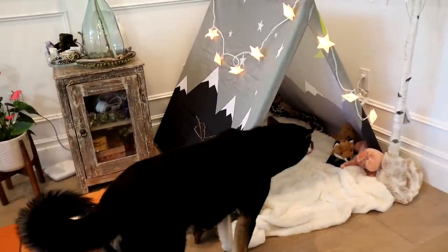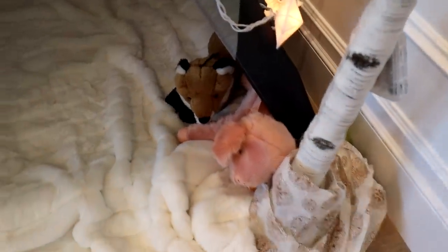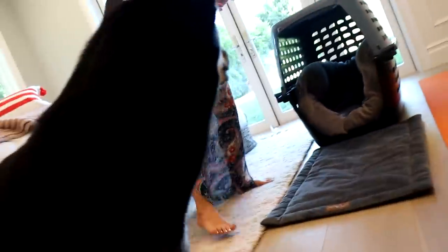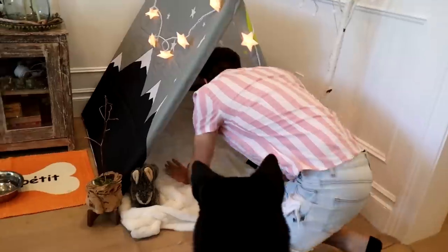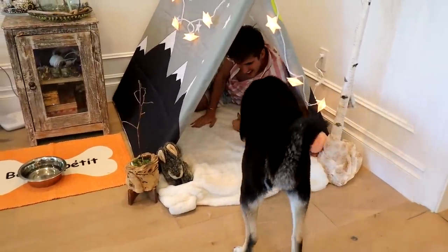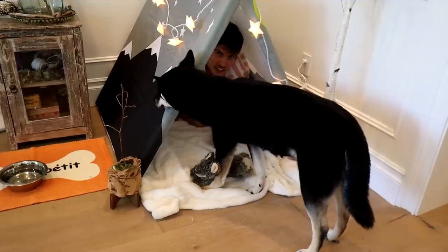Oh my god, this is working out so perfectly — she's so curious about it! Look at the fairy lights, it's so pretty. She's going in — all her toys are in there: Mrs. Rabbit, Mr. Piggy, and Mr. Foxy. Oh yes, she loves it! Look, she's going in all on her own. Girl, I spent a lot of money and a lot of time on this gorgeous luxury glamping tent for you. It's so spacious — come on in! I feel like she's sniffing it out to see if it's a safe place.